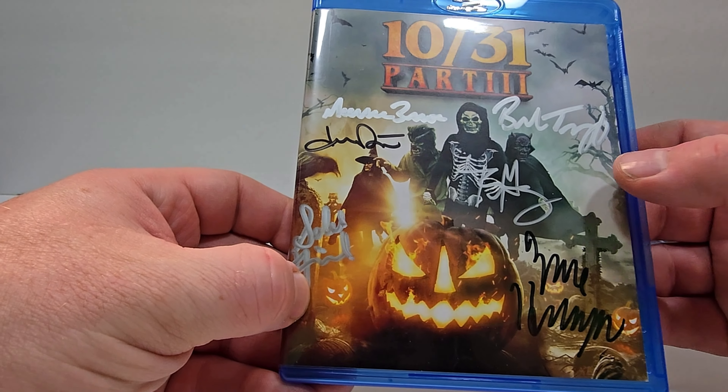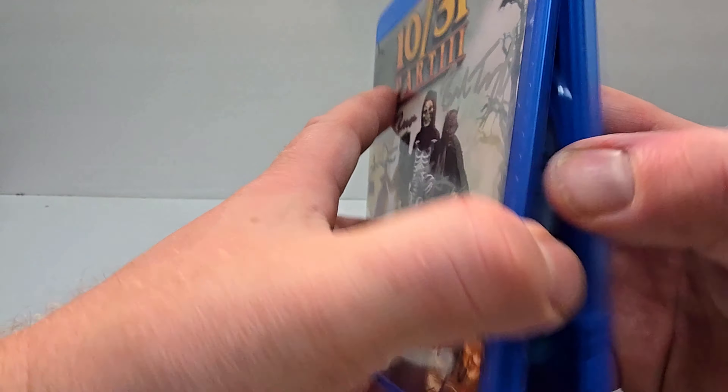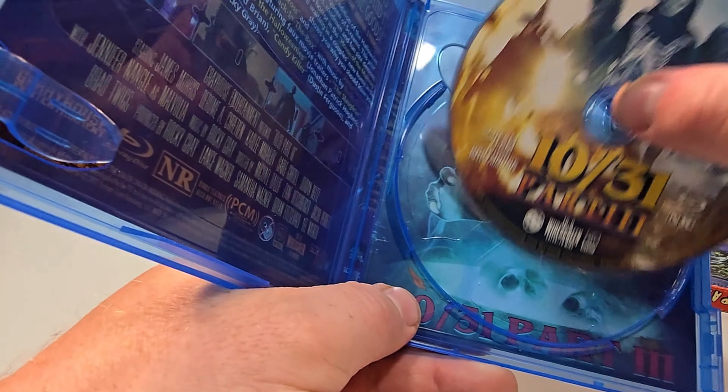This one is not rated. I don't see a runtime anywhere on this one — oh, 79 minutes. I got it right behind that fake damage right there.